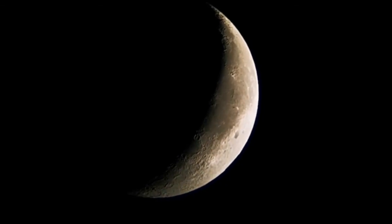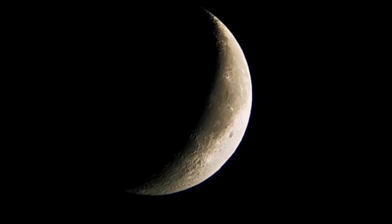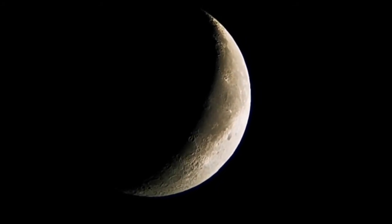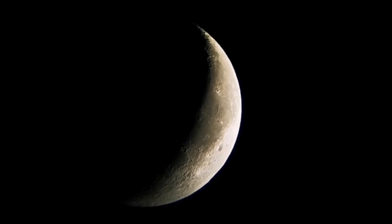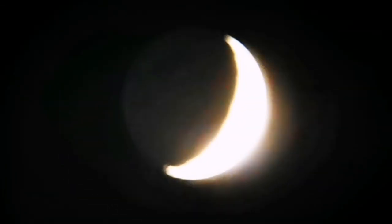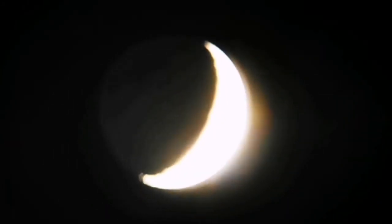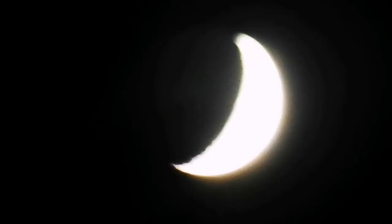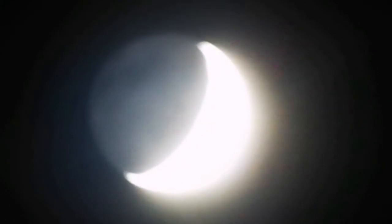Mobile video doesn't show that well — probably one of the sharpest views I've ever seen. I can see the earthshine, beautiful.